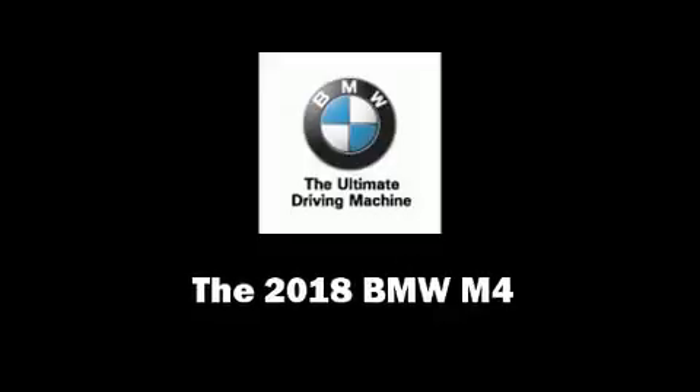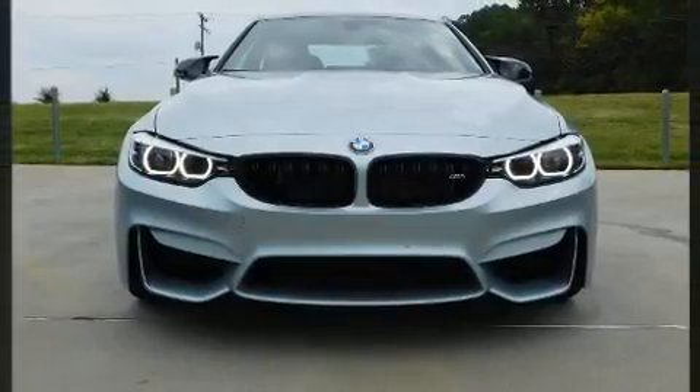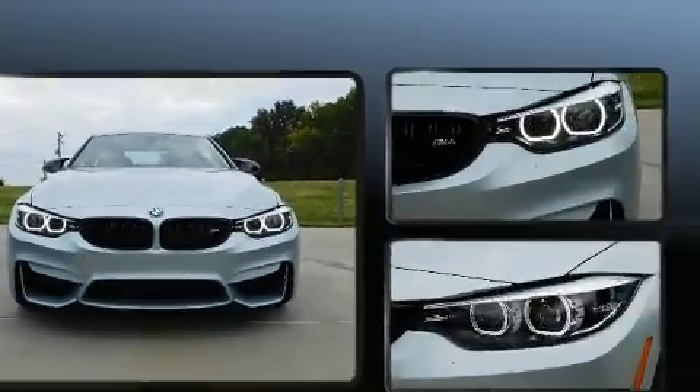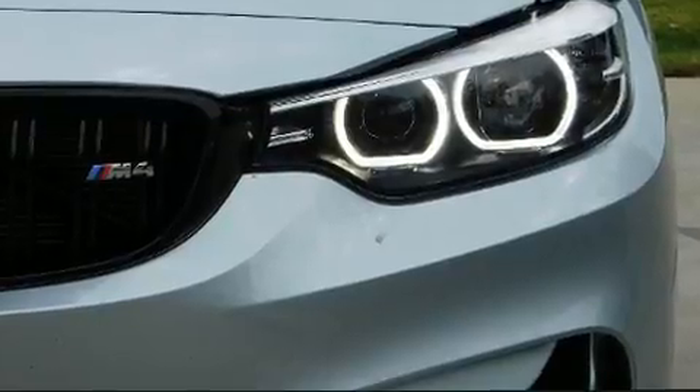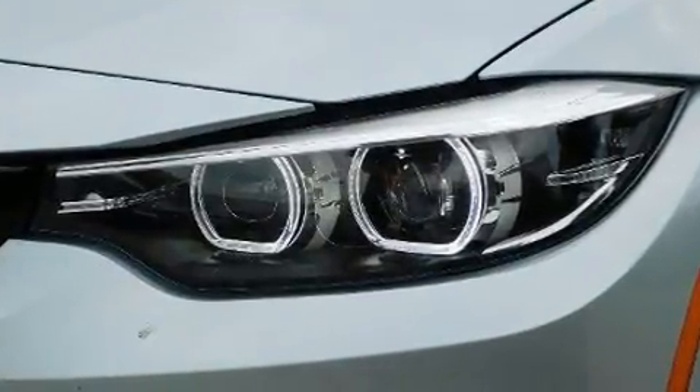Outstanding design defines the 2018 BMW M4. This two-door, four-passenger coupe is waiting for you to take home. It features a standard transmission, rear-wheel drive, and a three-liter six-cylinder engine.